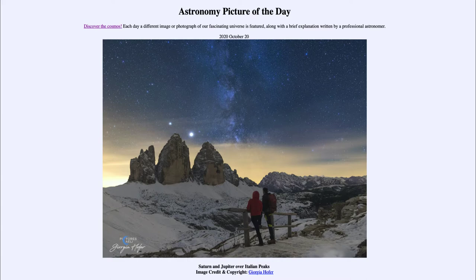Today's picture for October the 20th of 2020 is titled Saturn and Jupiter over Italian Peaks.